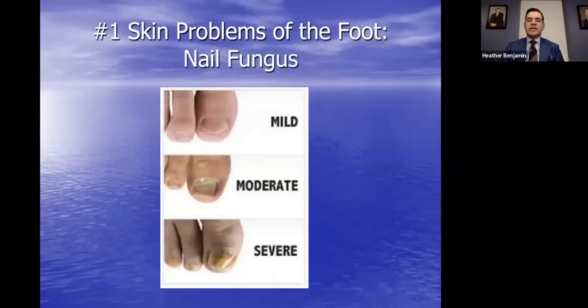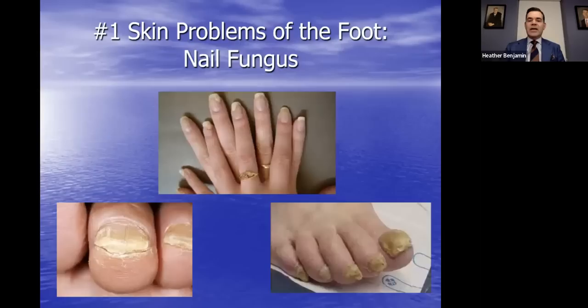This is what toenail fungus looks like — we've probably seen this on friends or relatives. A milder presentation shows a toenail that's just slightly yellowed and slightly thick. As the disease progresses, we get severe deformity. Left untreated, it's hypothesized that the toenail root can get damaged beyond repair, even though we clear the fungal infection itself.